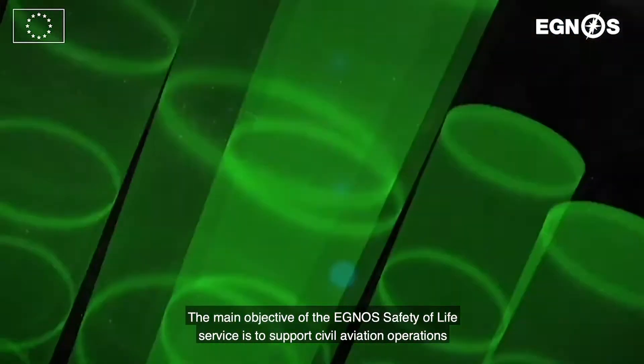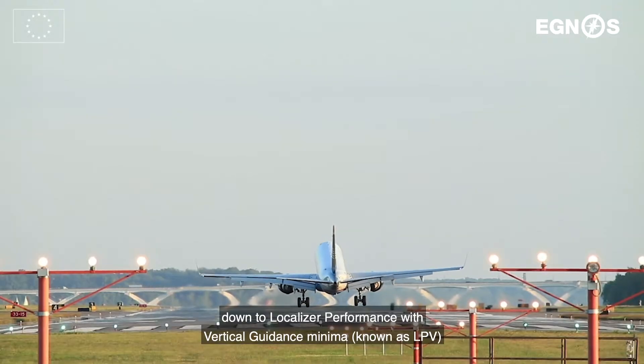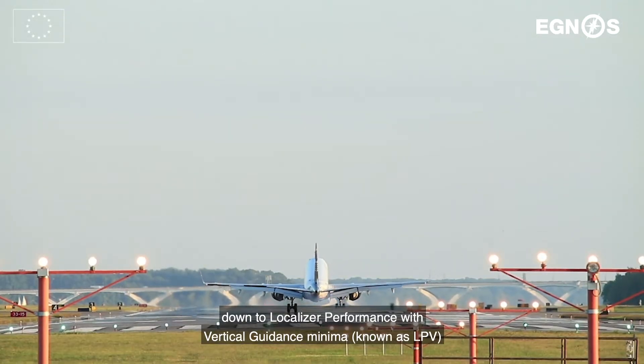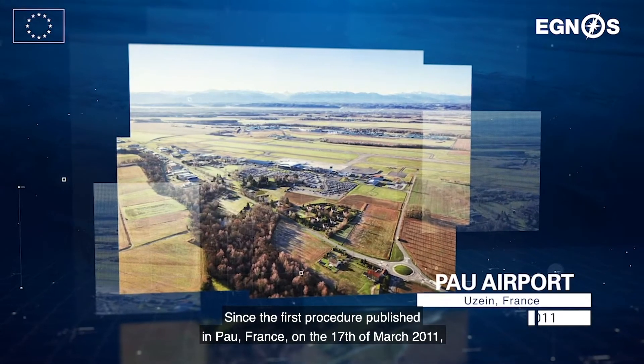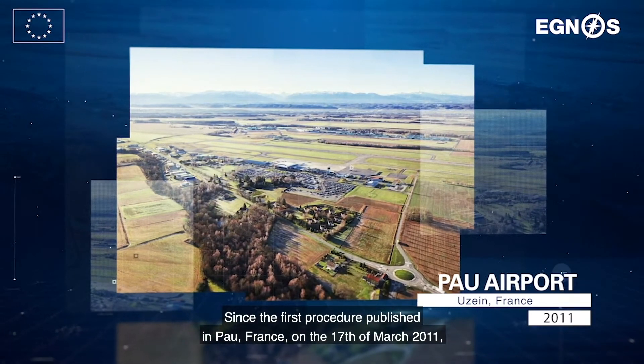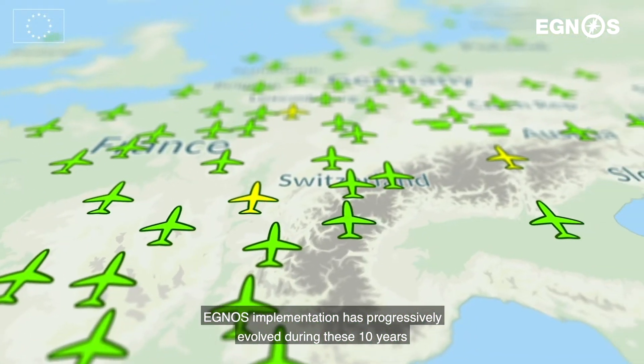The main objective of the EGNOS Safety of Life Service is to support civil aviation operations down to localiser performance with vertical guidance minima, known as LPV. Since the first procedure published in PAO, France, on 17 March 2011, EGNOS implementation has progressively evolved during these 10 years.